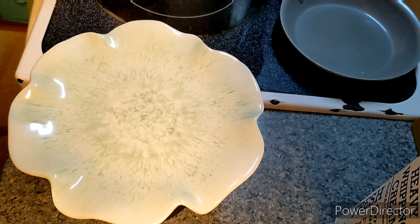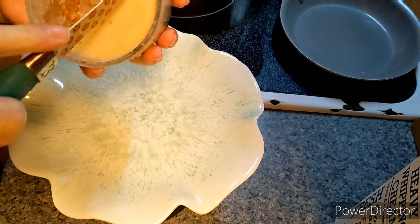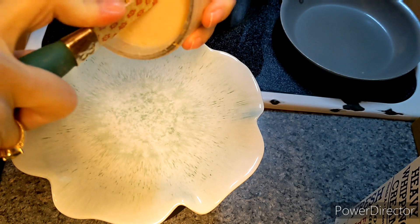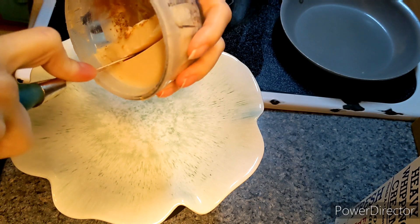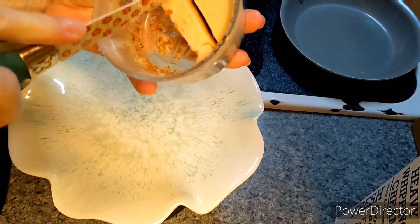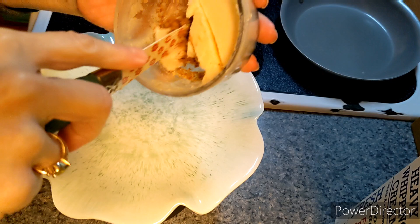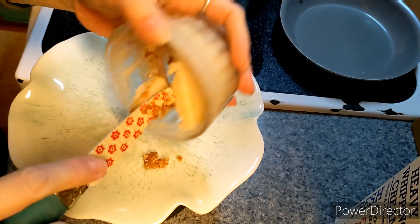Good morning. Welcome to another episode of Feed Me Friday. This is the leftover fat from when I made burgers and meatballs. Don't throw out the fat — you can reuse it to cook with.